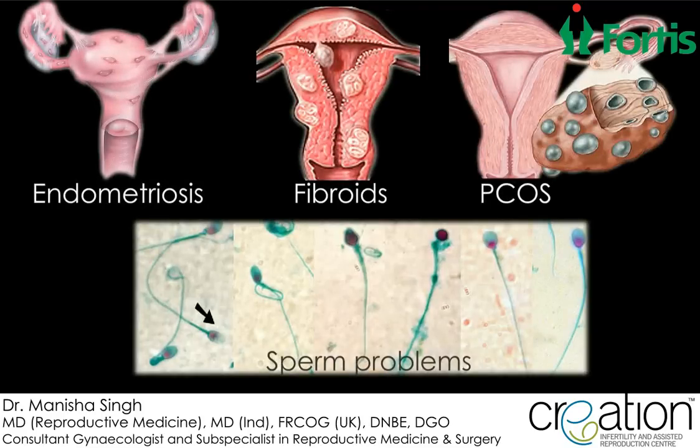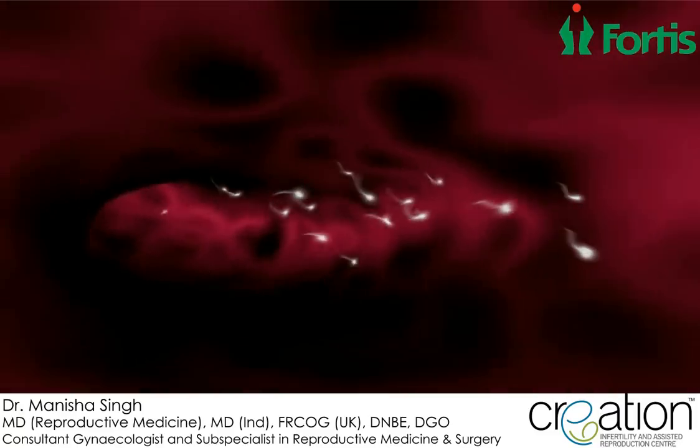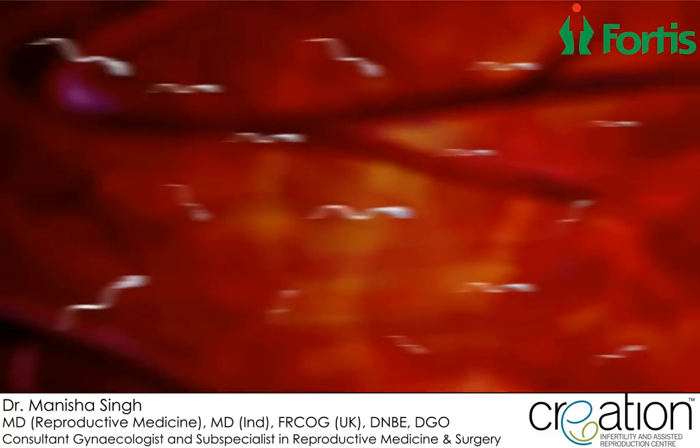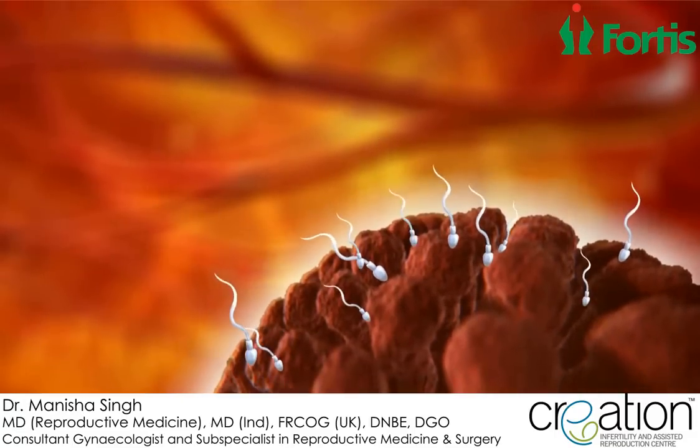The causes of infertility are numerous and so are its treatment modalities. In vitro fertilization, commonly referred to as IVF, involves the technique of artificial fertilization of egg and sperm in the laboratory.